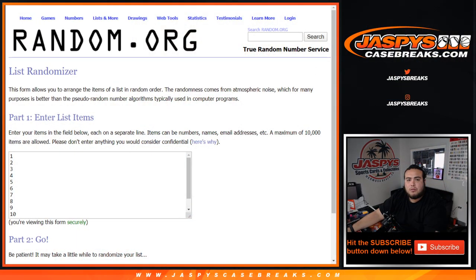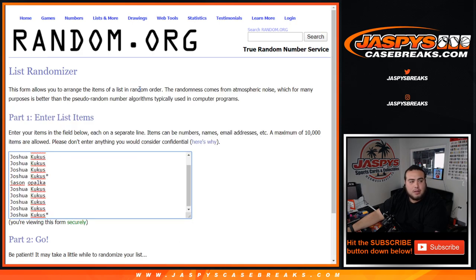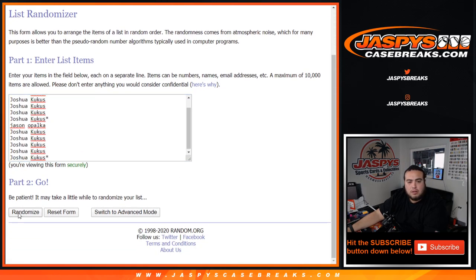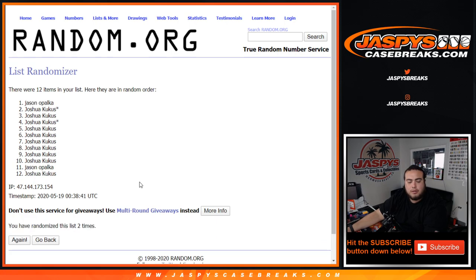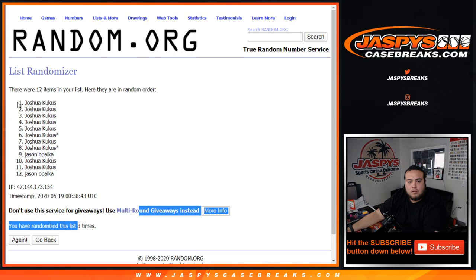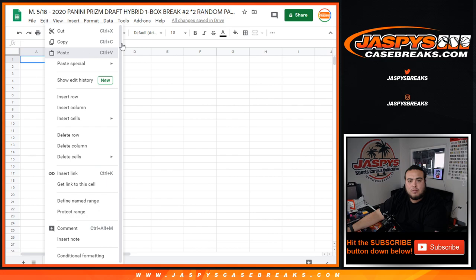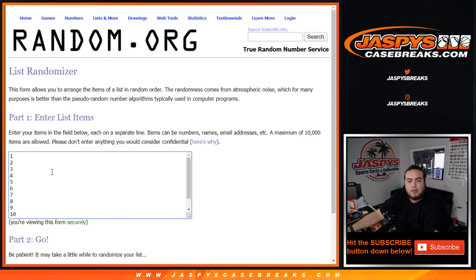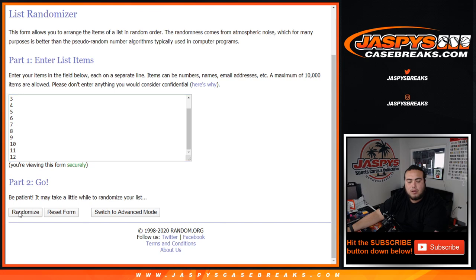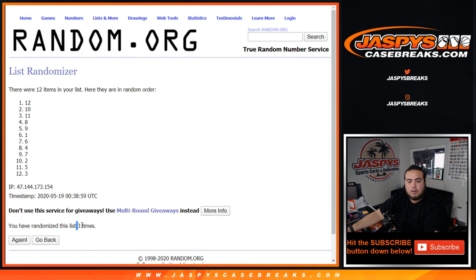Let's switch scenes, randomize customer names and the numbers. And just 2 and 0, 1 — 3 times. Good luck. 1, 2, and 3. Joshua, all the way down to Jason. All right, 3 times. 1, 2, and 3. 12 down to 3.